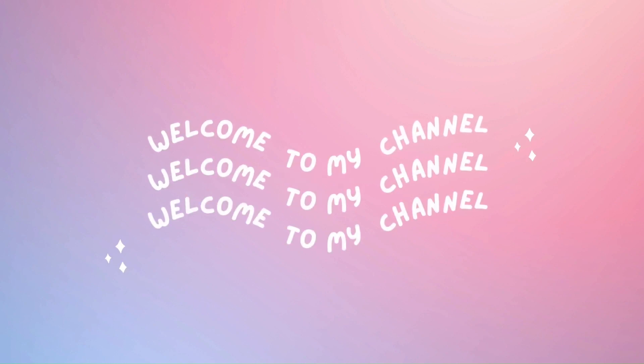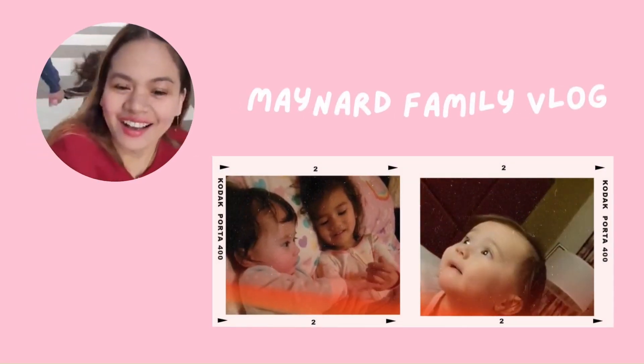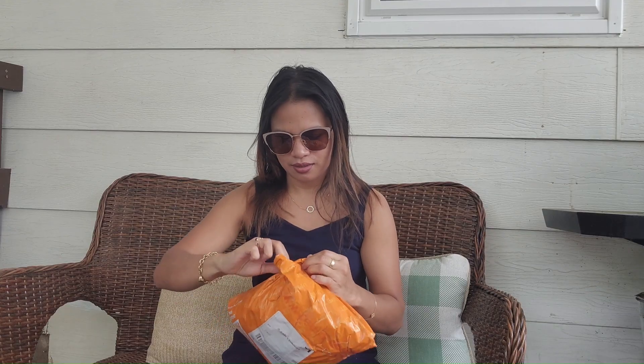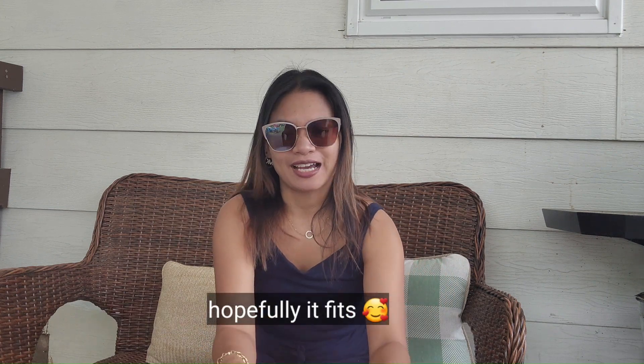Let's go ahead and join me for the unboxing — it's actually for summer outfits. I'm actually excited to do this unboxing. Hopefully it fits me. This is actually my second order from Timo.